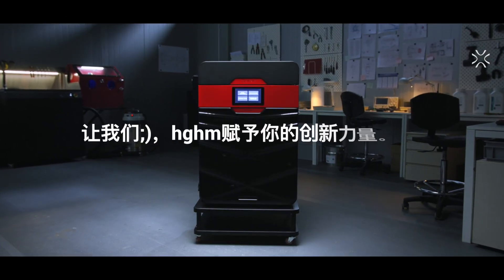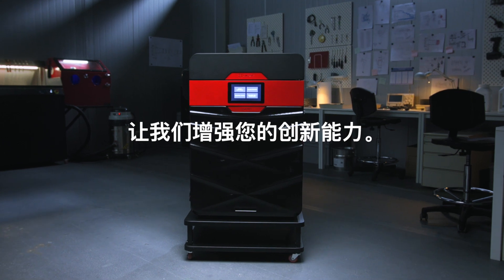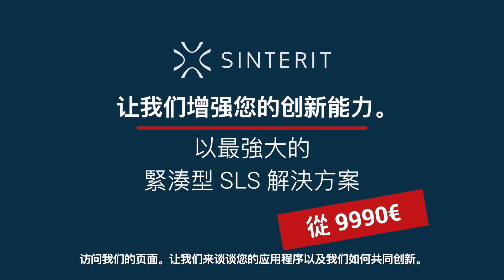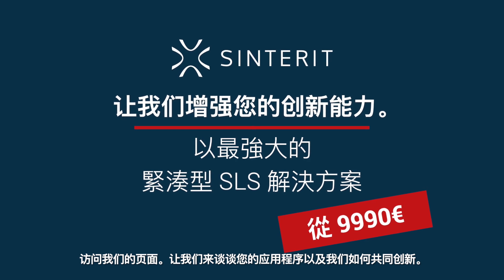Let us empower your innovation. You do the rest. Visit our page — let's talk about your applications and how we can innovate together.